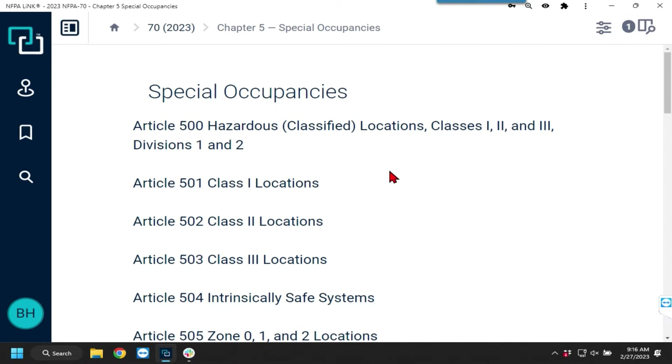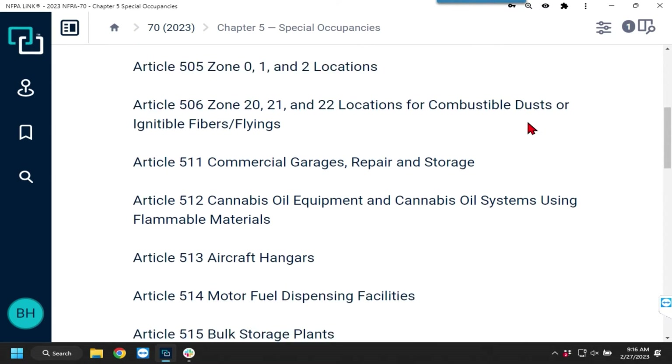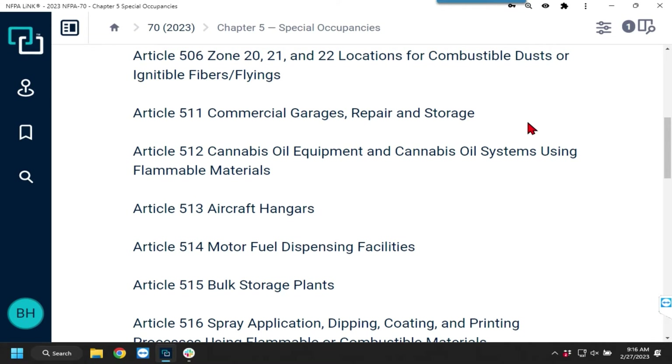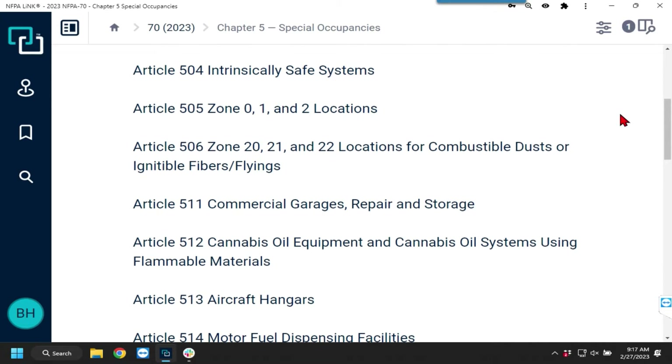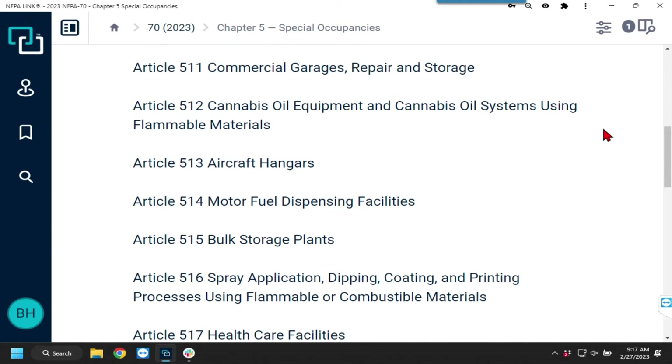We have articles 500, 501, 502, and 503 — all hazardous and classified location articles — and we'll talk about each individually. Articles 504, 505, and 506 get into really specialized stuff. We're not covering 503, 504, 505, or 506.